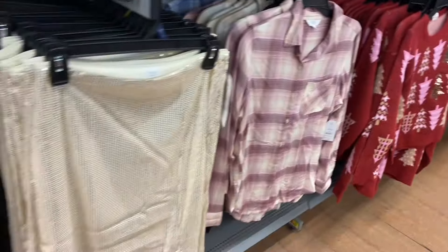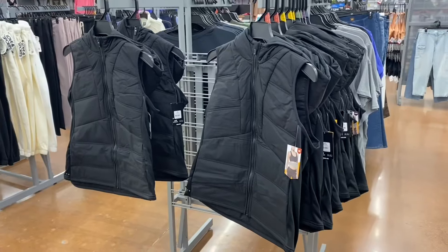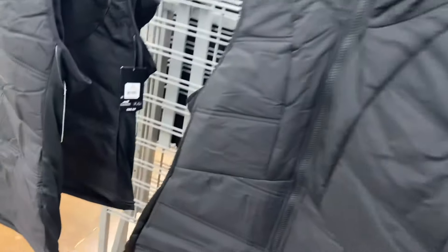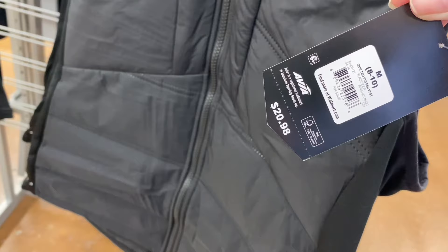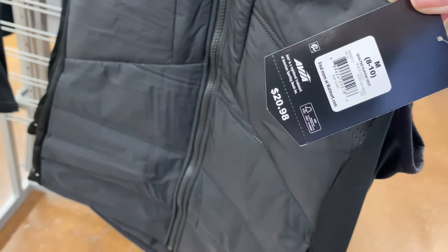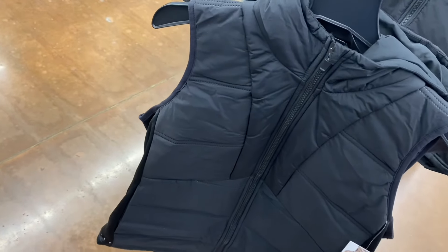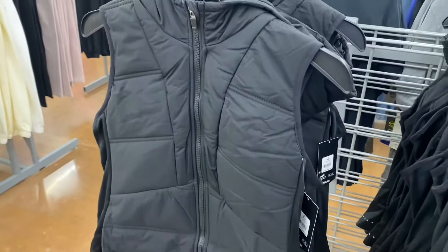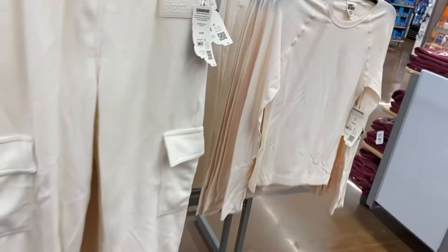The same clothes are sometimes in different spots — like those Christmas sweaters are on this row too. They probably have a lot of them. There's a sequins dress, $16.98, comes in black too. And they have new vests — it's Avia, and usually the other stores near me get this stuff first, but this closest store got it first this time. Quilted puffer vest, $20.98, by Avia — extra small through 3XL. I also see another new item coming.